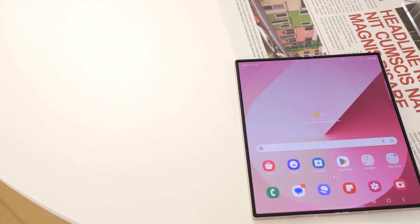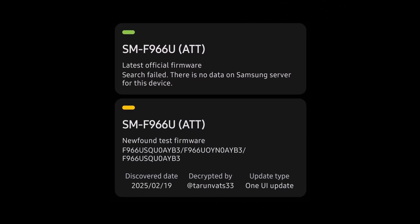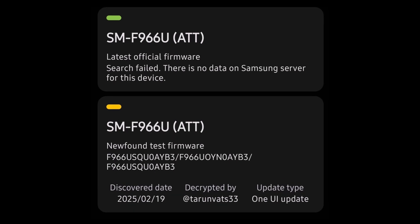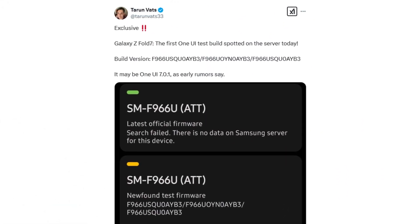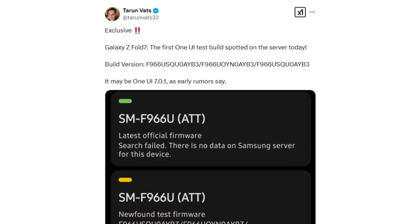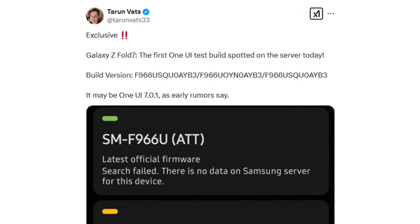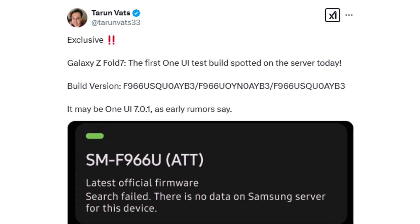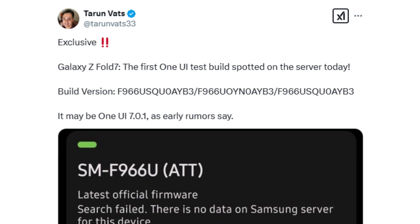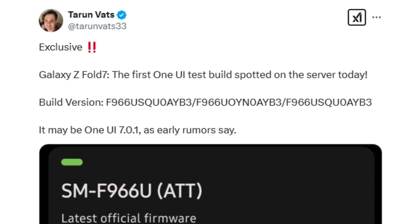Recent developments indicate that Samsung has already begun software development for the device, as its first firmware build has been spotted on Samsung's servers. According to well-known tipster Tarim Vats via Sammobile, the initial software build for the U.S. variant of the Galaxy Z Fold 7, bearing the model number SMF966U, has been discovered. The firmware version, labeled F966USQ0AME3, is said to be based on Android 15 and One UI 7.